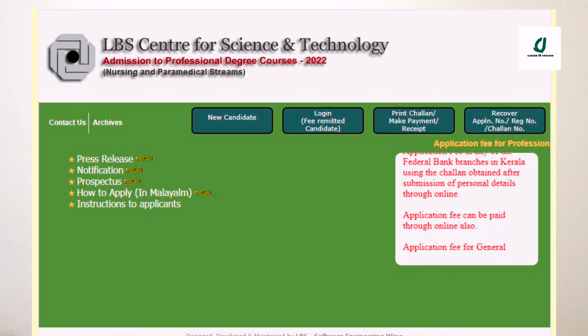If we have applied on the screen, we need to go to the LBS site and use the interface icon. We need to find the notification. There are prospects, instructions on how to apply in Malayalam, and instructions for applicants in English.